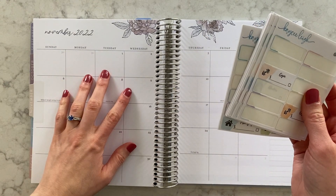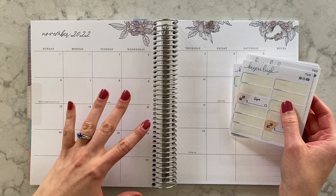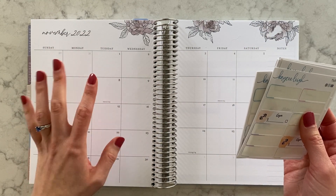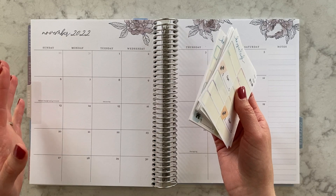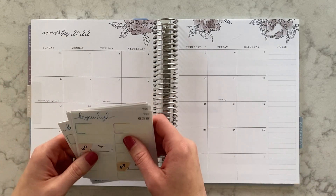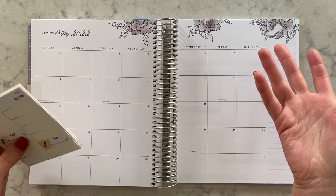This is an Erin Condren 7x9 planner. I'll be using this again for next year — it's a different planner but the same type, the 7x9 monthly Erin Condren. I'll leave that also in the link below in case anybody wants to use it. I really like using the Erin Condren monthly planner for my budget; I've been doing that for the past couple of years.